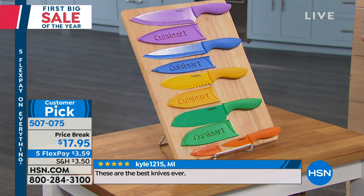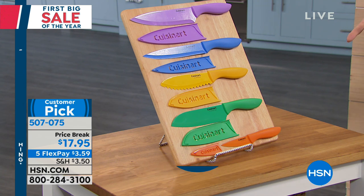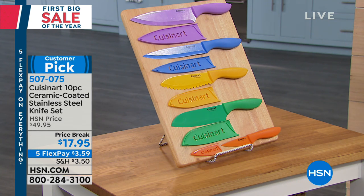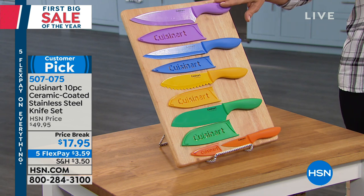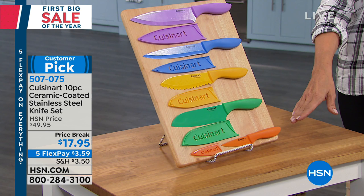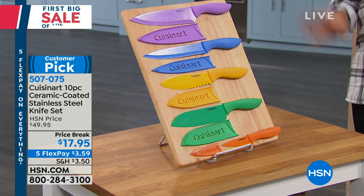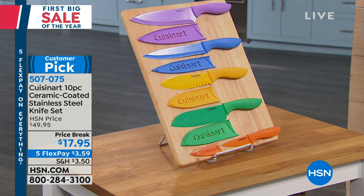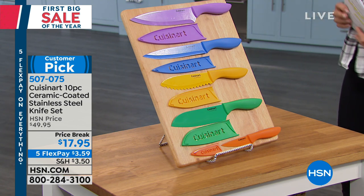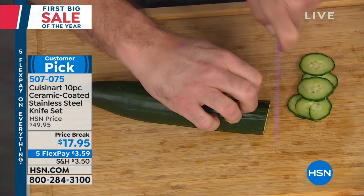They will stay protected. If you want to grab something really great, take five dollars off the knife sharpener when you get these knives today — it's a bonus buy opportunity. This is a customer pick at the regular price of $49.95 for five knives and their matching sheaths, but today it's $17.95. On a fifth flex you get them delivered for $3.59 — that's how much the knives break down to.